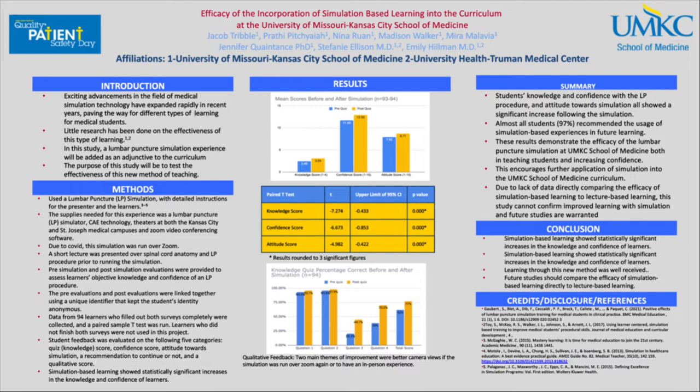In total, we had 94 students who completed both pre- and post-questionnaire. Our results were organized into three categories: knowledge, confidence, and attitude.